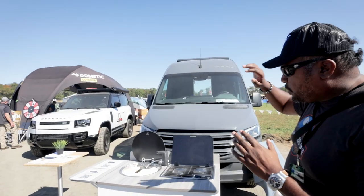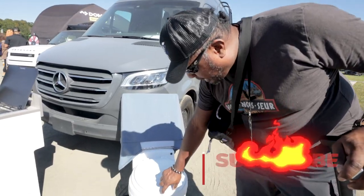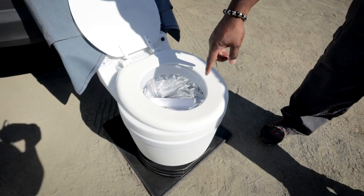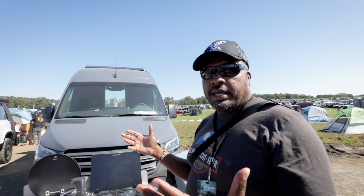You can see Dometic over there, but we are looking at a van that was built out by Happier Camper. Here's the thing — what if you want to get a van and use that for work, whatever it is you do for work, and then convert it when you're ready so that you can get out there and go on your adventures and have fun? That's what we're talking about here.